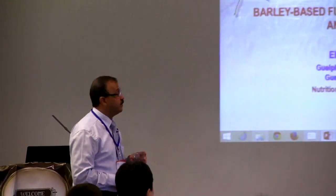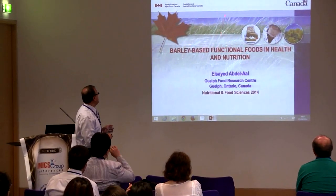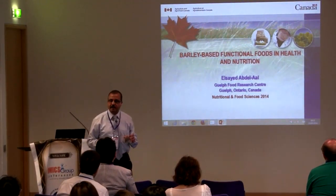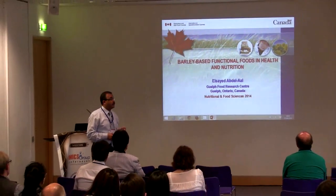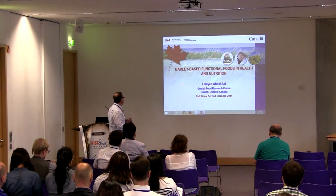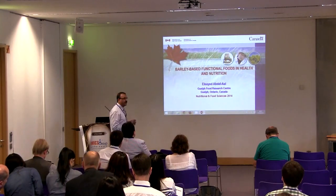My name is Seda Abdelal from Agriculture Canada and from Guelph Food Research Center. This center is one of 19 centers in Canada belonging to the Department of Agriculture and Agri-Food Canada — the federal department of agriculture in Canada. Today, it's a pleasure to share with you some of the data about our barley project. I will be talking in particular about barley-based functional foods in health and nutrition.